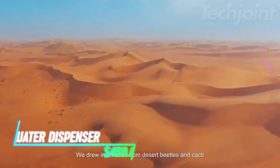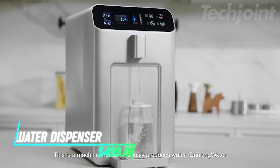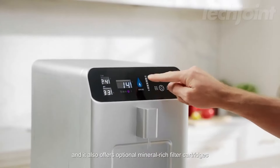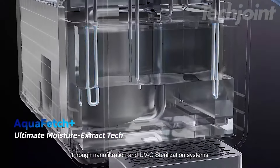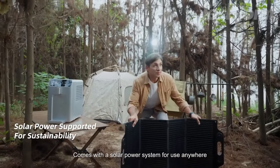If you want to reduce plastic waste and drink clean water, this device does three things: it makes water from air, cleans the air, and lowers humidity. It can produce up to 19 liters of water each day, so you'll always have fresh, mineral-rich water. The UV light keeps the water safe by killing germs, and the air filter removes dust and allergens. It works quietly and can be powered by solar panels.